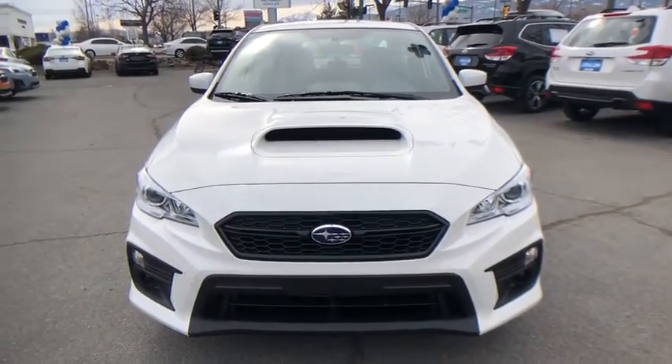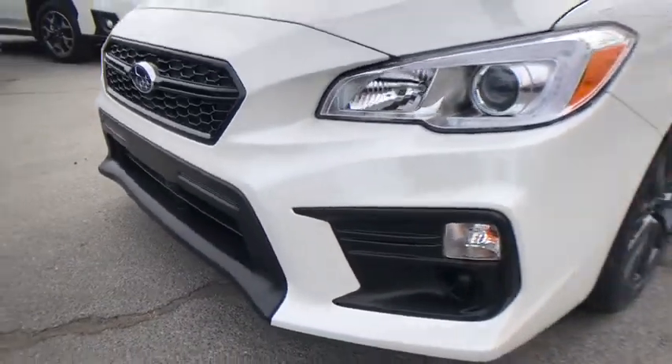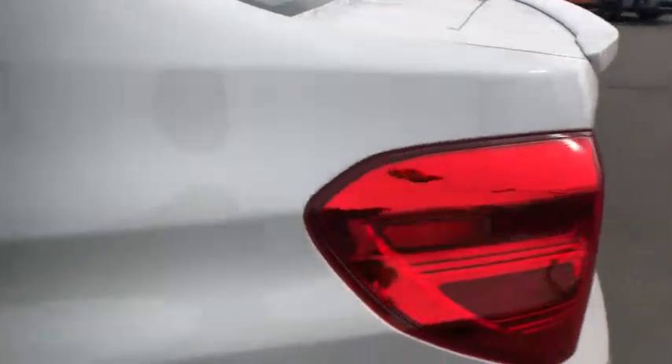ABS four-wheel, aluminum wheels, cruise control, front floor mats, rear defrost, auto-off headlights, AM-FM stereo radio, climate control, power windows, child safety locks. Come take a test drive today.